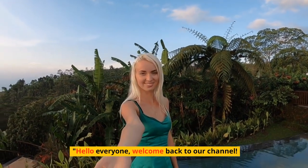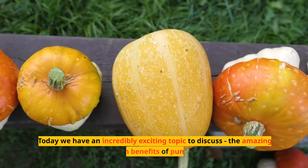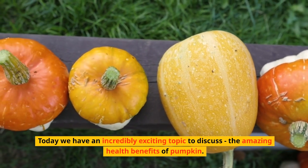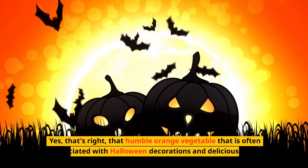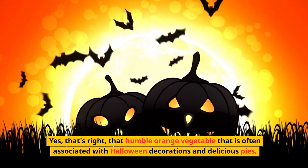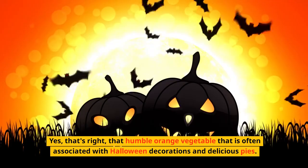Hello everyone, welcome back to our channel. Today we have an incredibly exciting topic to discuss: the amazing health benefits of pumpkin. Yes, that humble orange vegetable that is often associated with Halloween decorations and delicious pies.